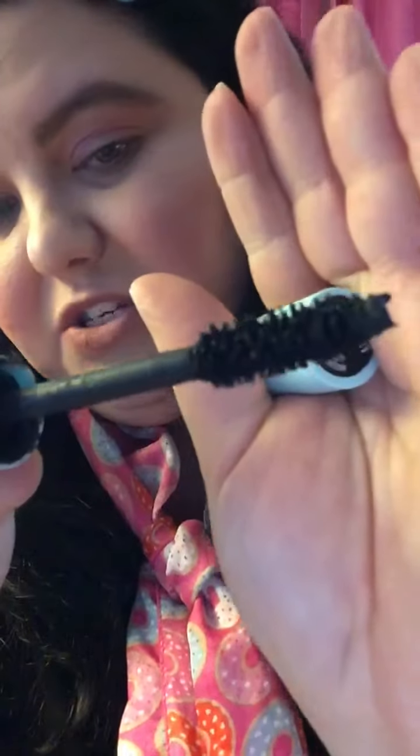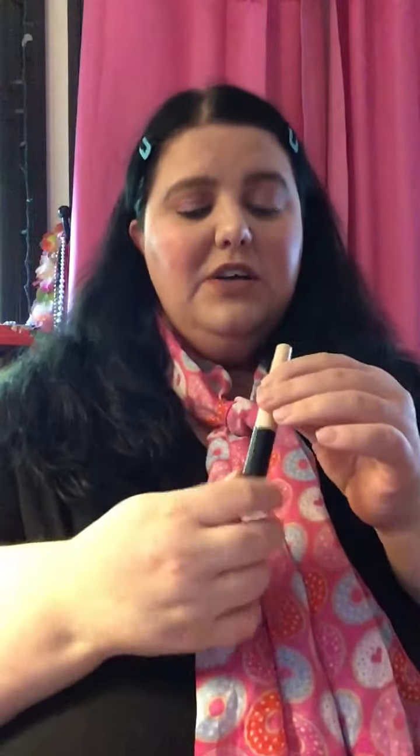Then my eyelash curler from Dollar Tree — it's a pretty oil slick design. And then I mix two mascaras today: the Maybelline Great Lash waterproof mascara in blackish brown — that's what the brush looks like — and then the Maybelline Total Temptation waterproof mascara in very black, and that's what the brush on that one looks like.